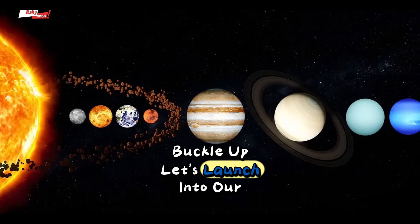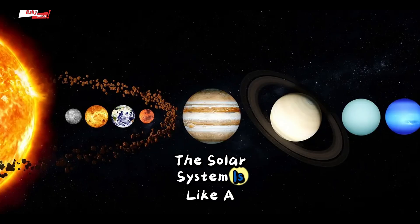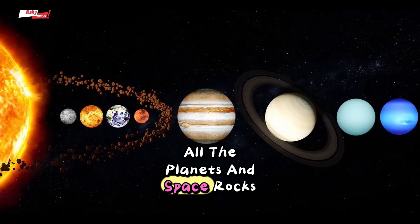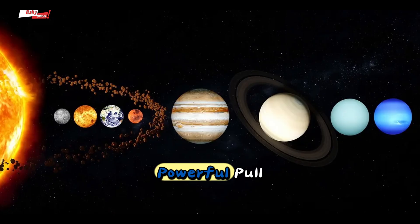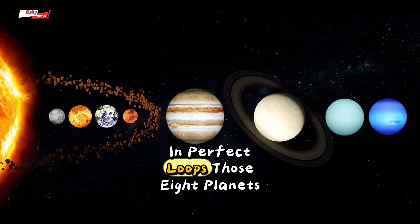Buckle up. Let's launch into our interstellar adventure. The solar system is like a big family, with the sun as the boss in the middle. All the planets and space rocks circle around it like they're dancing. The sun is a huge, glowing ball of fire with a powerful pull, strong enough to keep eight planets spinning around it in perfect loops.